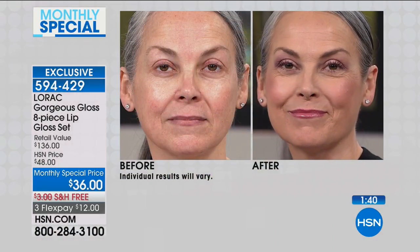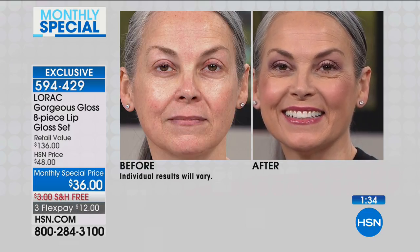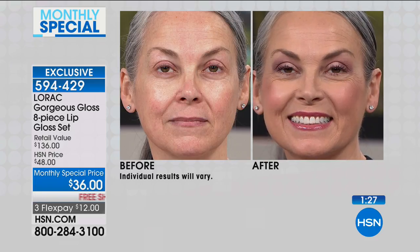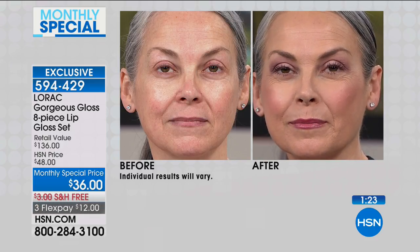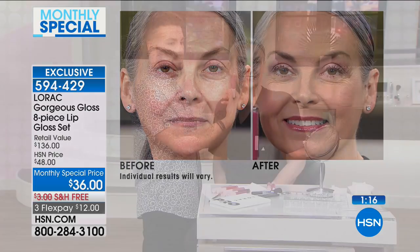We're going to check in with Dean again — he's showing us more shades. This value is insane and it's only good here at HSN. Dean has taken Duchess and put it on top of Seductress. You can see that look of volume — look in the before at how flat her lips look, and now in the after the dimension has increased. The Seductress is more of a rose shade, and we follow that up with a rosy nude. You can combine so many of these eight glosses to customize your look.